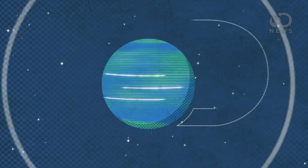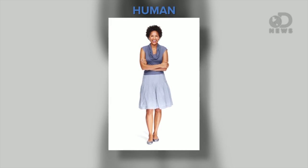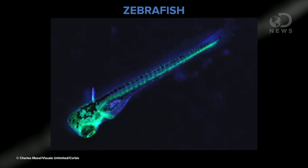If you had to guess what animal scientists use to test treatments for humans, you probably would say a lab rat or a chimp, but not a zebrafish. Hey everybody, this is DNews, I'm Trace. And this is a human. And this is a Danio rerio, commonly known as the zebrafish.